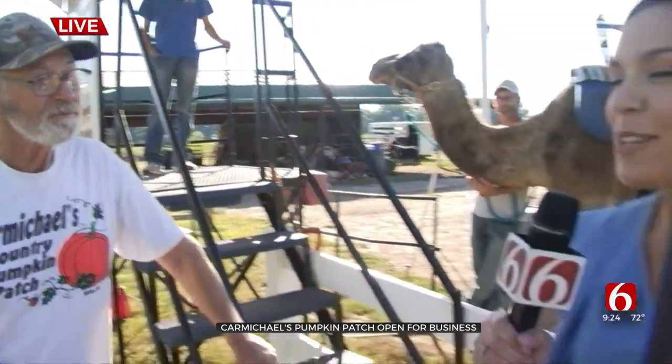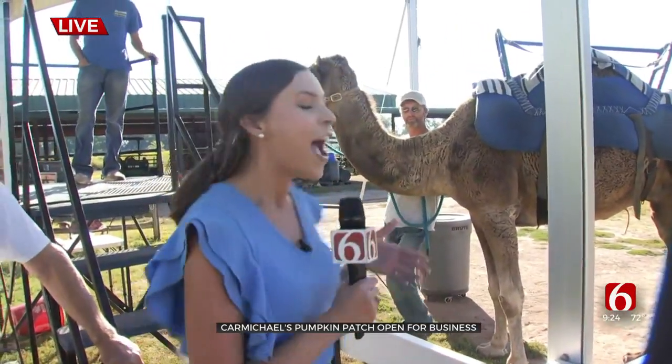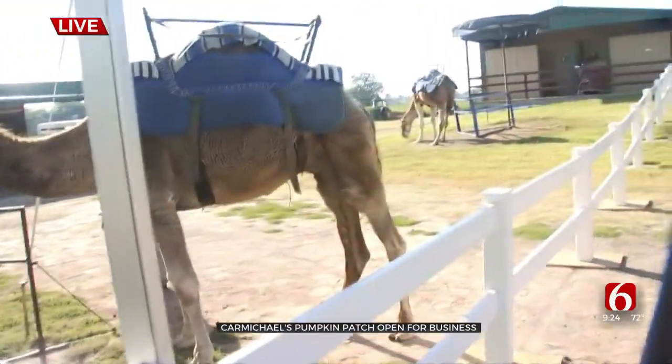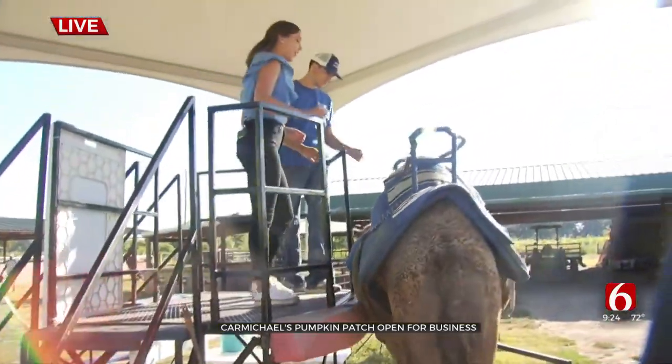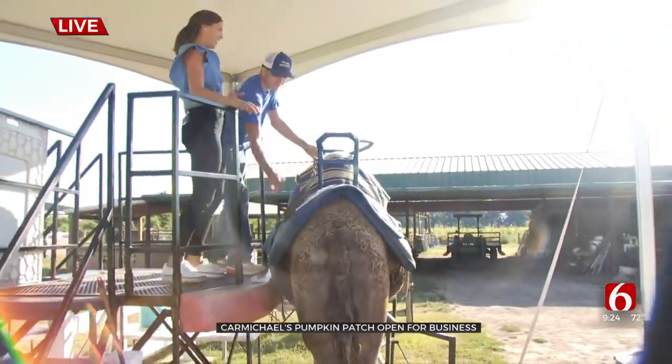Amazing. There are so many pumpkins here, and the beautiful sunflowers, and so many fun things to do. He mentioned those camel rides and we want to show you an example of that. We have with us here Oliver, and we're going to show you Oliver — we're going to walk up these stairs. Joe and Dalton are helping us out this morning, and I got to tell y'all, I don't know if I've ever ridden a camel before. So this is my first time.